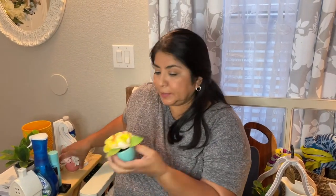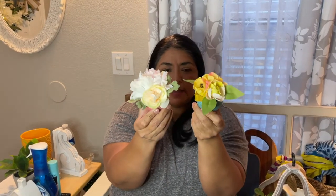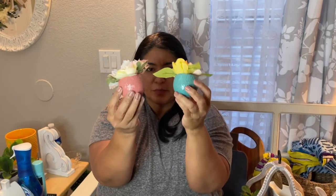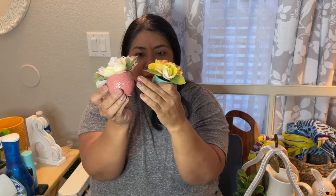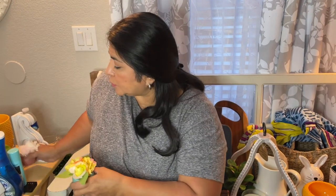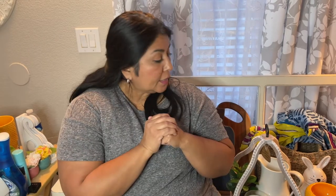These are also at the Dollar Spot — they're for tiered trays or anywhere you want something bright and cute. They're ceramic with a little floral pattern that goes with the set. Just a little fresh-flower design — super cute at the Dollar Spot.